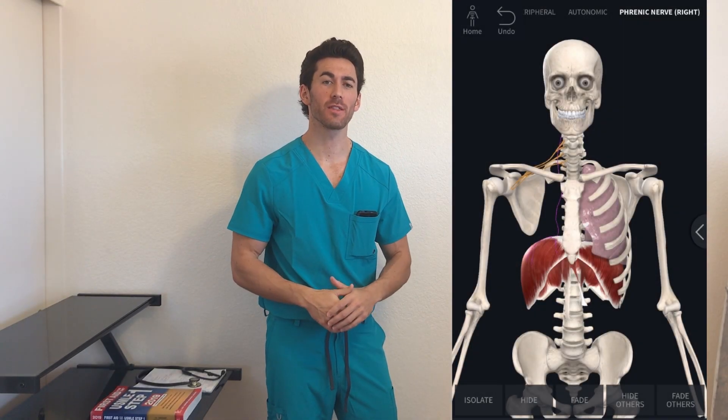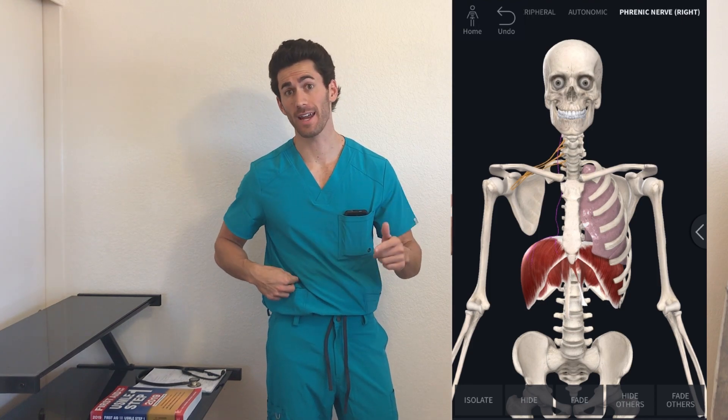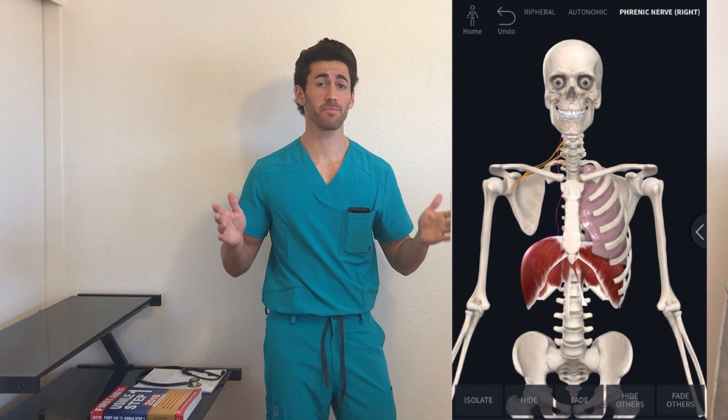What's up guys? Michael Kamala, medical student at the Mayo Clinic. Chances are at some point in your life you've been doing some cardio and have gotten a side ache, and a lot of you will have also felt some pain in your shoulder. Now what exactly causes this pain?